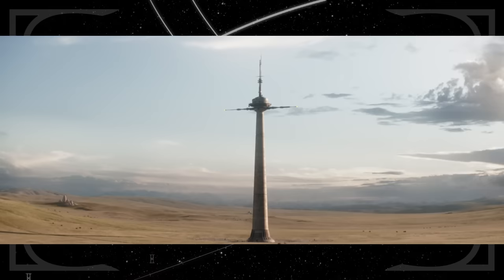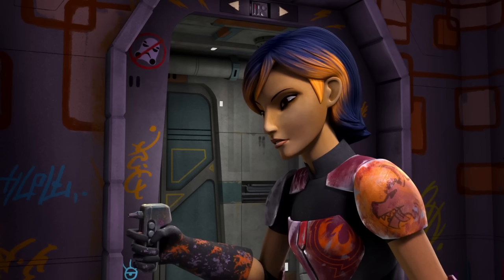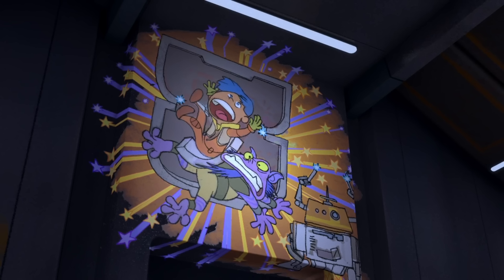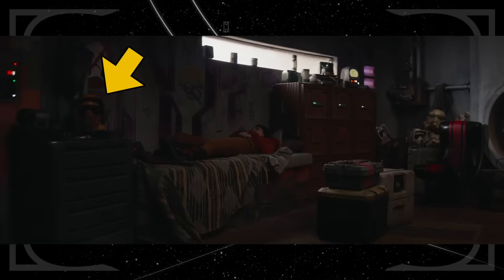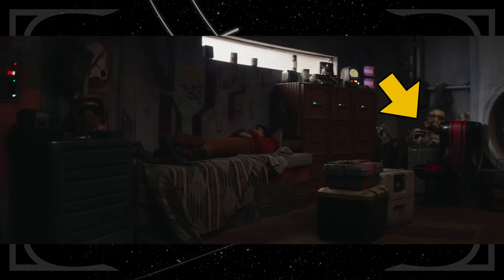Sabine makes her home in an old communications tower, which is also where Ezra lived as an orphan before joining the crew of the Ghost. Inside, you can see Sabine's signature art style painted all over the walls — a habit she formed on the Ghost. You can see a painted scout trooper helmet often worn by Ezra throughout Star Wars Rebels, as well as several unpainted helmets, because as a younger Ezra enjoyed stealing and collecting every kind of Imperial helmet he could get his hands on.